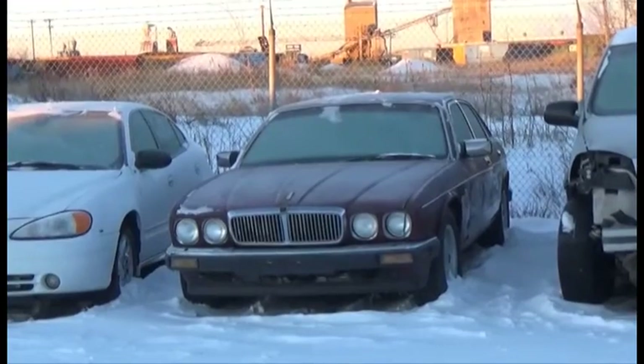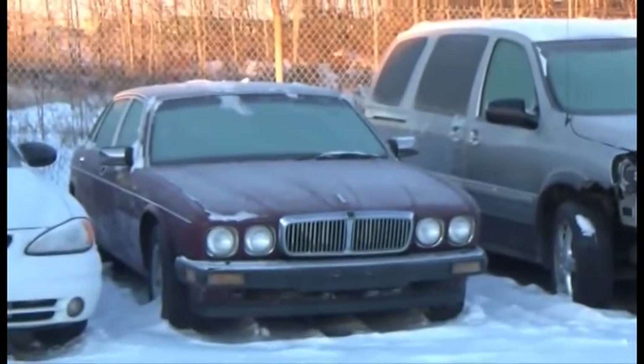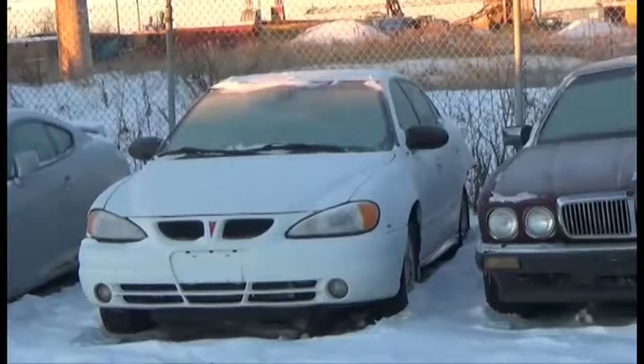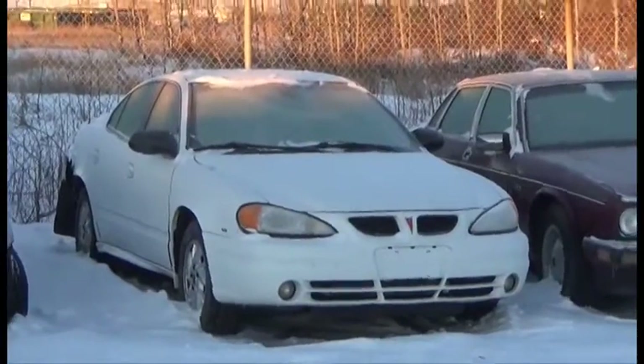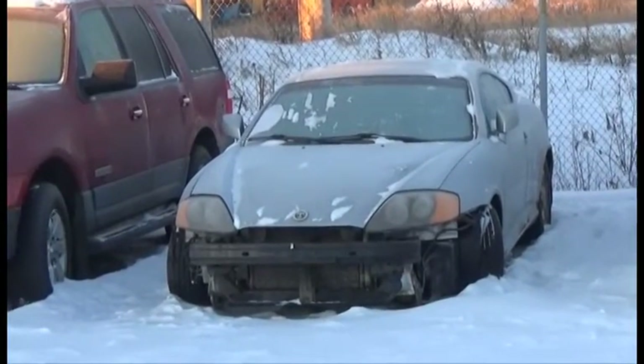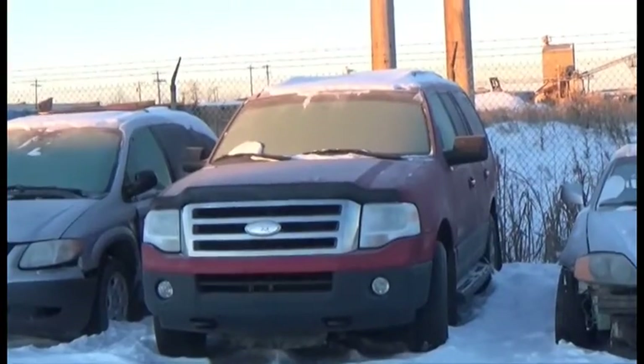Lot number 65 is the A7 Jaguar XJ6, AOD, Loaded, it's active. Lot number 64 is the A4 Pontiac Grand Am, V6, AOD, Loaded. Lot number 63 is the A3 Hyundai Tiburon, AOD, Loaded, it's active.